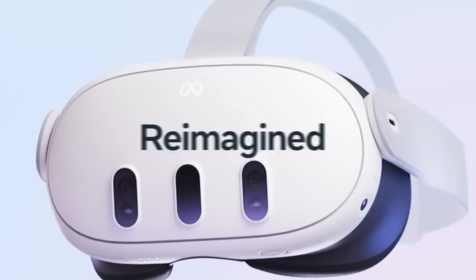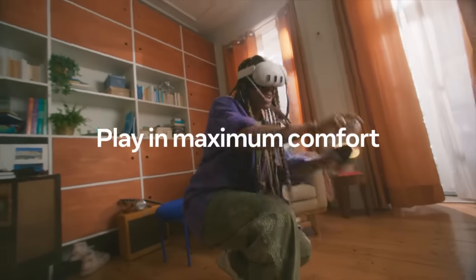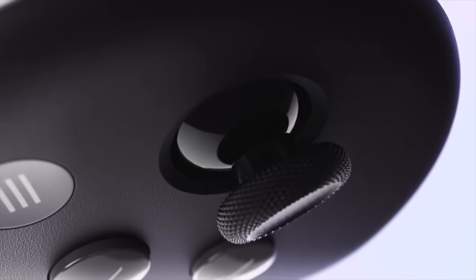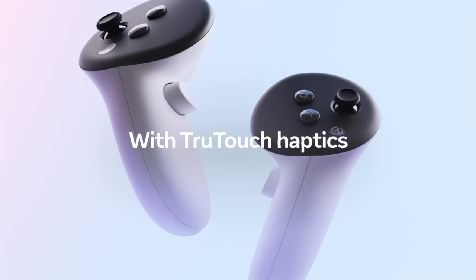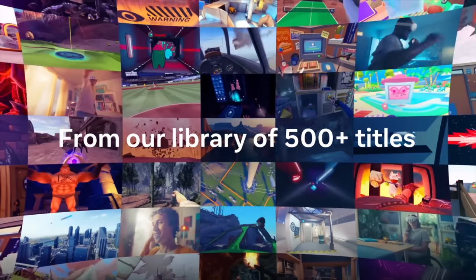This depth precision feature enhances the mixed reality experience and enables better detection of physical boundaries, making it ideal for guardian functionality. The Quest 3 aims to transform your home into a virtual playground, offering controllers with true haptic touch for full immersion. It remains to be seen how these controllers will track without the dedicated ring. The headset is expected to support a library of larger, richer, and more immersive games and experiences, including previous favorites.